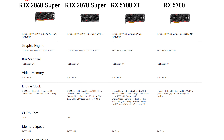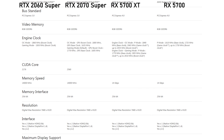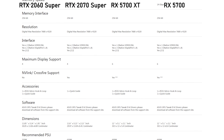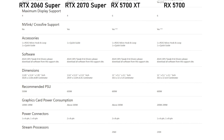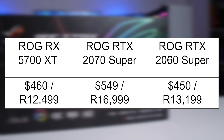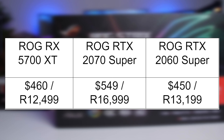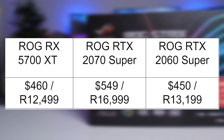The RX 5700 XT is AMD's current top-of-the-range GPU, but it doesn't take on something like the RTX 2080 Ti or even the RTX 2080. It's more focused towards the top mid-range cards like the RTX 2070, 2070 Super, and the 2060 Super. The RTX 2070 Super is around $100 or 4,000 rand more expensive when comparing ROG Strix cards, whereas the RTX 2060 Super and the RX 5700 XT are pretty much at the same price of around $450–$460.